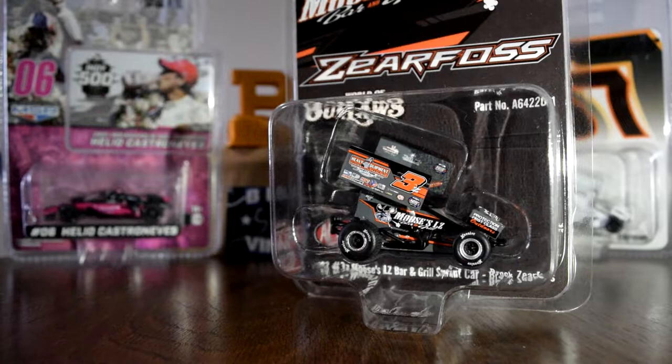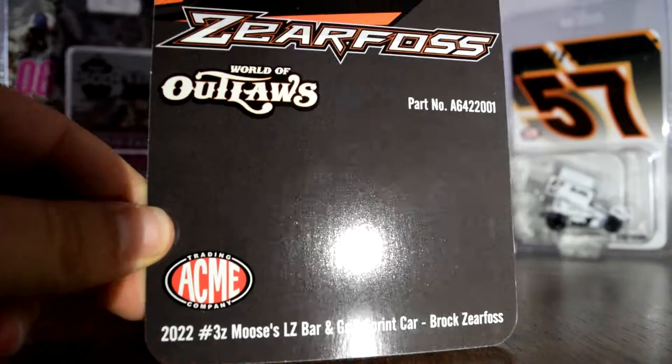This video is brought to you in part by B-Blaze Vintage and BRP TV. They are both linked in the description. Let's go ahead and get this bad boy open.